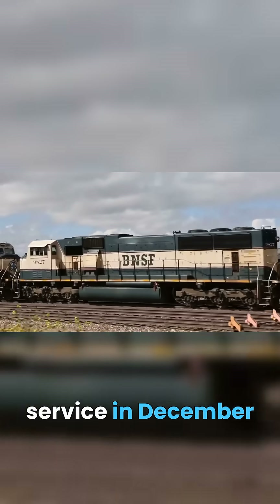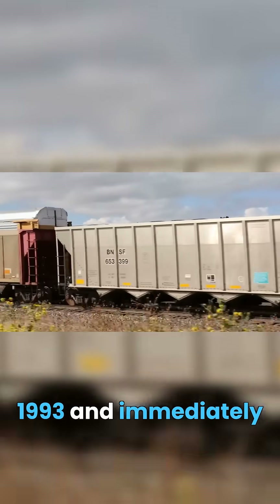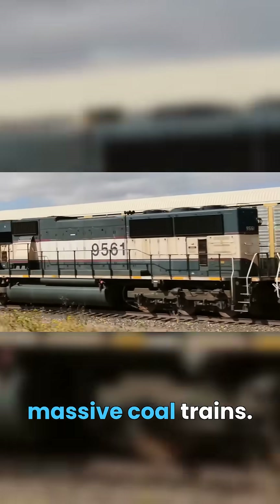These machines entered service in December 1993 and immediately proved their worth hauling massive coal trains.